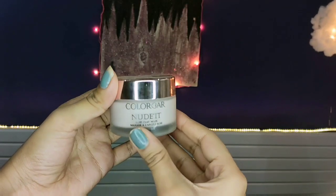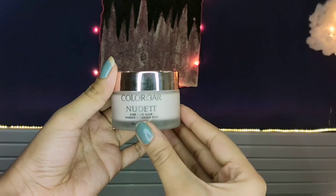My fourth recommendation is the Colorbar Nude Rich Rose Clay Mask. This mask is also very very good — it instantly makes your face so beautiful, like a rose-tinted glow. It has a clay texture and whenever I feel a little bit of oil in my T-zone area, I use this mask all over my face and it really calms down the oiliness. It is paraben and silicone free, dermatologist tested, and retails for 450 rupees.